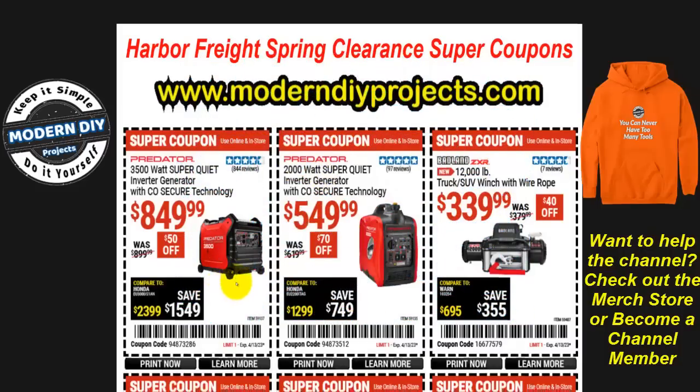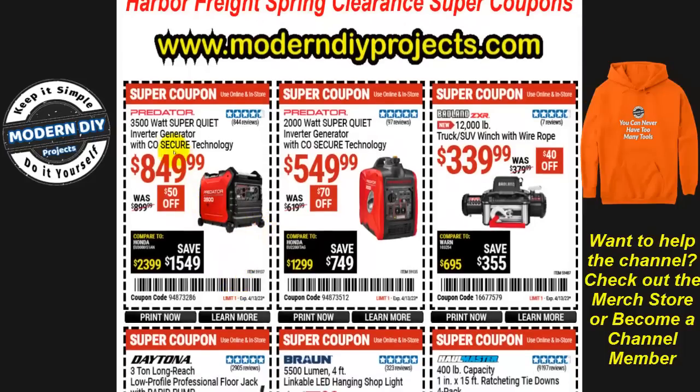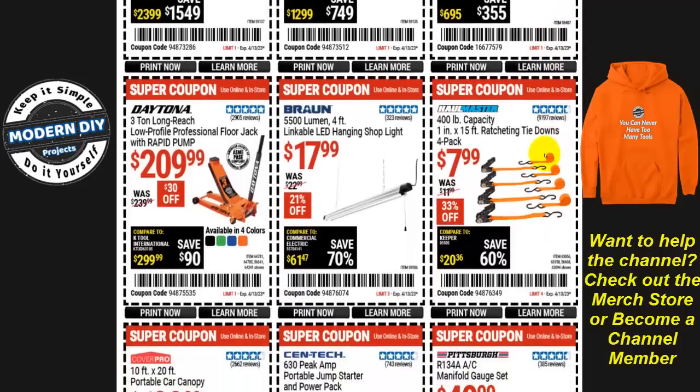We start off with a couple of Predator generators — the Predator 3500 watt super quiet inverter generator for $850, $50 off. Then a new item from Badlands: the 12,000 pound capacity truck/SUV winch with wire rope for $340, $40 off. And if you want some inexpensive tie-downs, 400 pound capacity ratcheting tie-downs from Haul-Master for $8 a four-pack, 33% off.